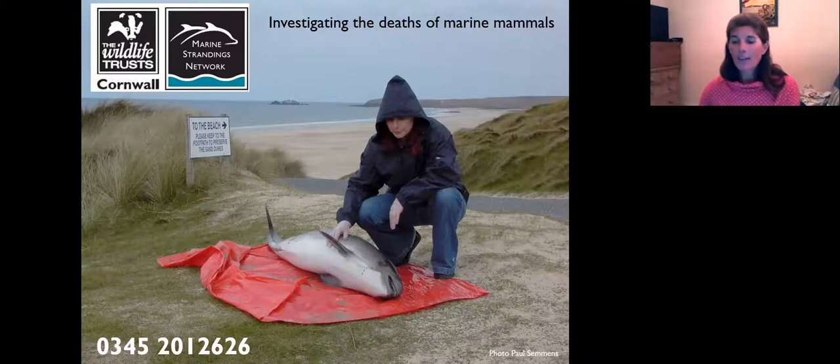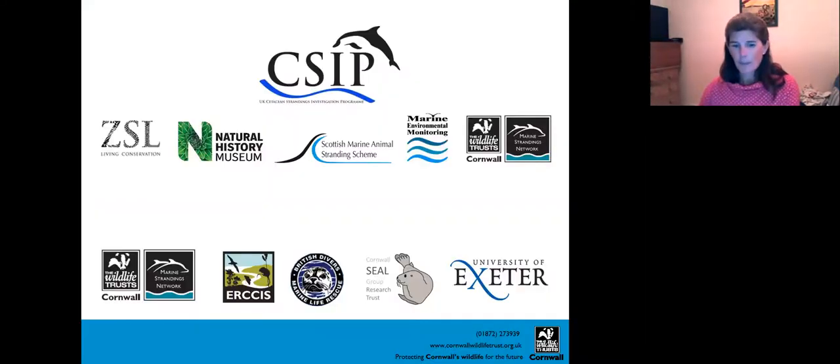We've got 170 on-the-ground volunteers who respond to callouts — once we get a call to that hotline number we call out the nearest volunteers to attend as many strandings as are feasibly possible. They go out in all winds and weathers to collect evidence for us, and it's that evidence that is crucial to the conservation work. We learn so much about the animals themselves but also about the environment they're living in and the issues they're facing — and only then can we do something about it.